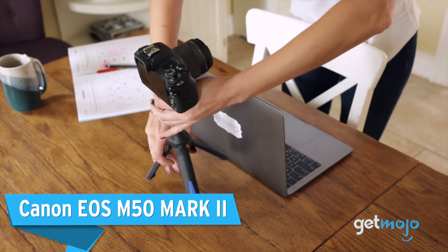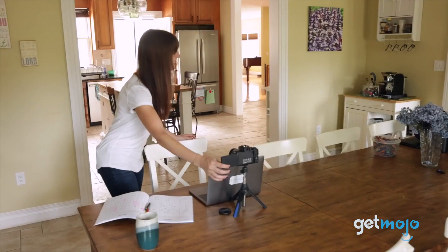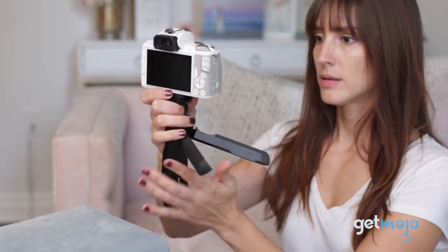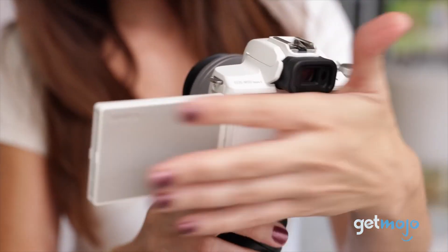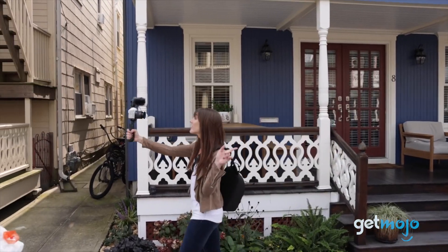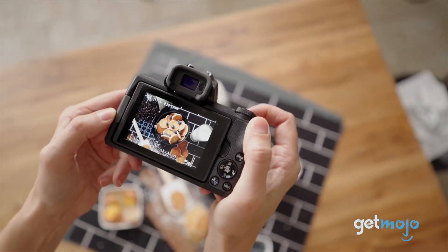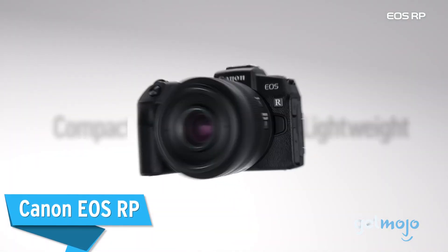Canon EOS M50 Mark II. We're taking another step back into the beginner's realm with a pick that's great for creators wanting to shoot solid 1080p footage. Although capable of shooting 4K, this 24.1 megapixel camera suffers from some hefty cropping — that's why we'd only recommend it for 1080p creators. Creators can even live stream directly to YouTube with this camera. You also get pretty impressive autofocus with eye detection that can be used in both stills and video shooting.